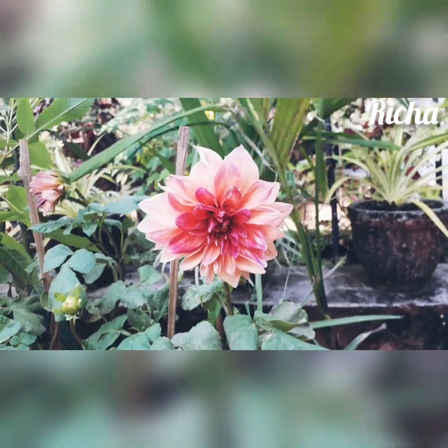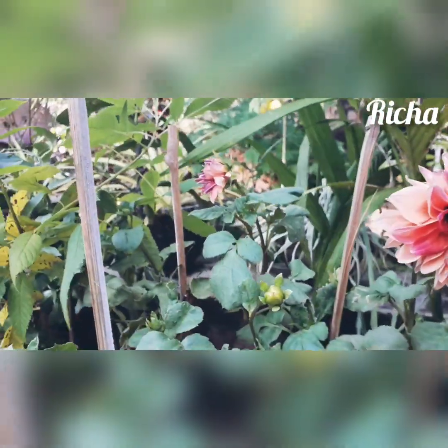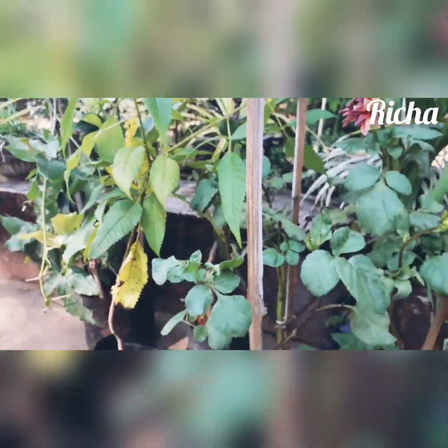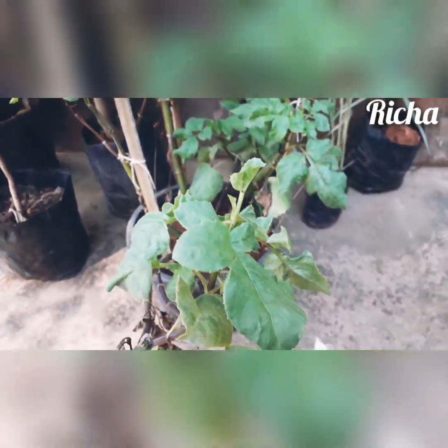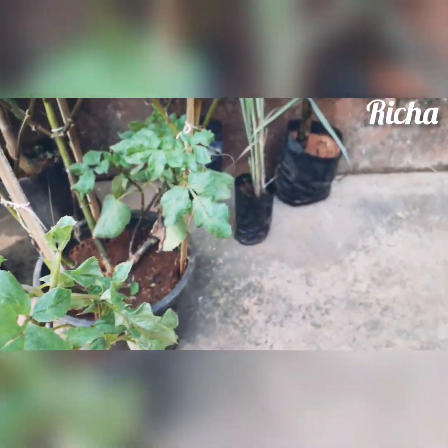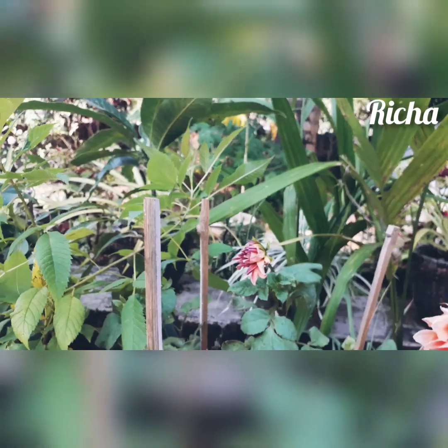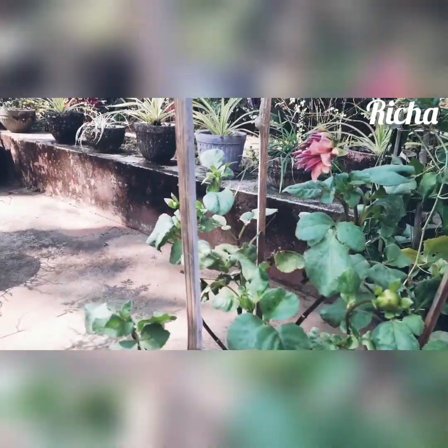Hello guys, welcome to my channel and welcome to yet another YouTube video. Today I'm here to share with you all some of my plant shopping I did this morning. Let's get started.